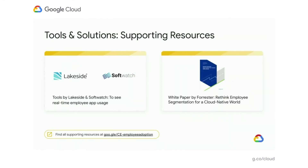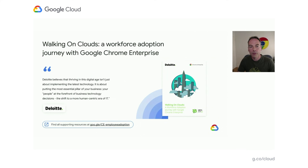We also work closely with partners to develop tools and solutions that help you. There's a great paper from Forrester on rethinking segmentation for a cloud world — it goes into more detail on using data to think about how people work rather than just their role. We've also got tools from companies like Lakeside and Softwatch that help you capture data and quantify application usage across your employee base to determine suitability for migrations to Chrome. And I'd also recommend looking at a new white paper on change management best practices created through a partnership with Deloitte Consulting, which gives another perspective on workforce adoption journeys with Chrome Enterprise.